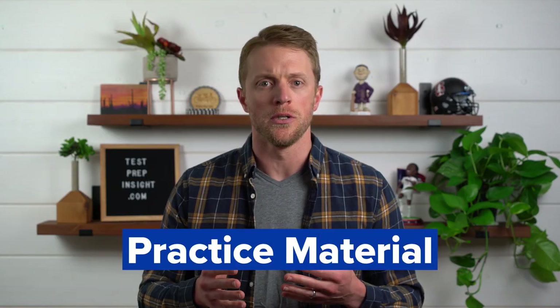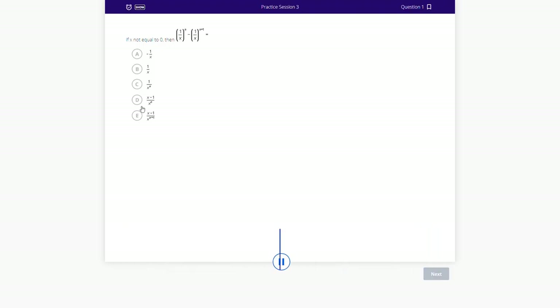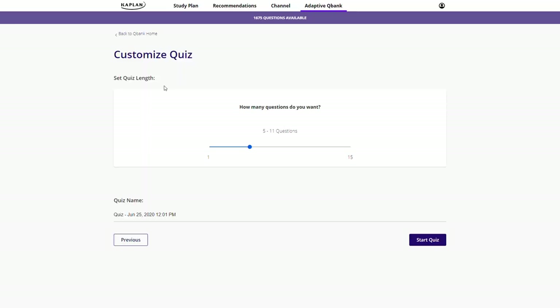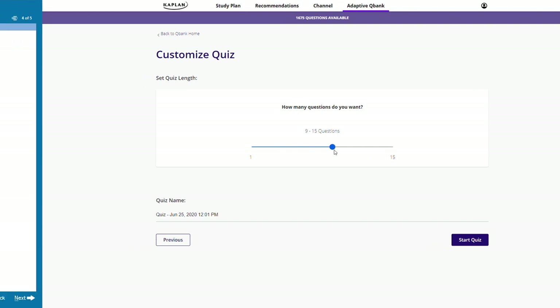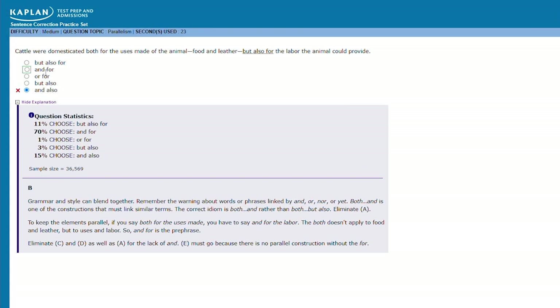Reason number three in favor of Kaplan is all about the practice material, split into two buckets: practice questions and practice tests. On the practice questions side, this is driven by Kaplan's QBank, which allows you to create custom quizzes based on topic, question type, and difficulty, with timing requirements to help you practice pacing. It's a really nifty tool to help you zero in on your weaknesses. Accompanying each question in the QBank is a written problem explanation that breaks down the problem, analyzing what makes it difficult and explaining why each answer choice is correct or incorrect.